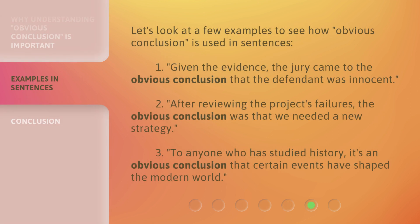Let's look at a few examples to see how 'obvious conclusion' is used in sentences. First: given the evidence, the jury came to the obvious conclusion that the defendant was innocent. Second: after reviewing the project's failures, the obvious conclusion was that we needed a new strategy. Third: to anyone who has studied history, it's an obvious conclusion that certain events have shaped the modern world.